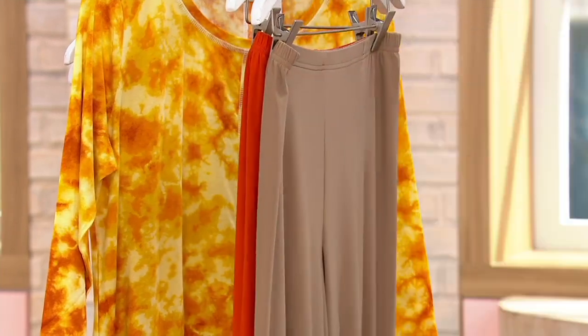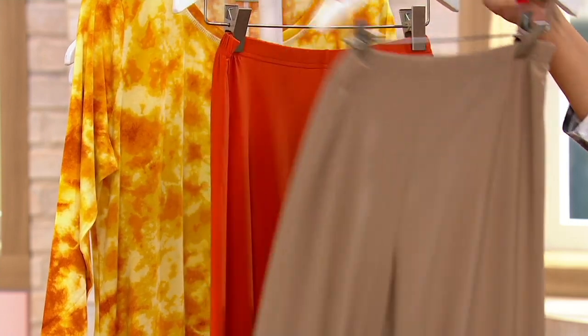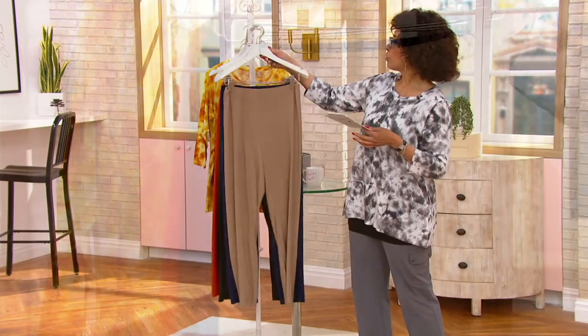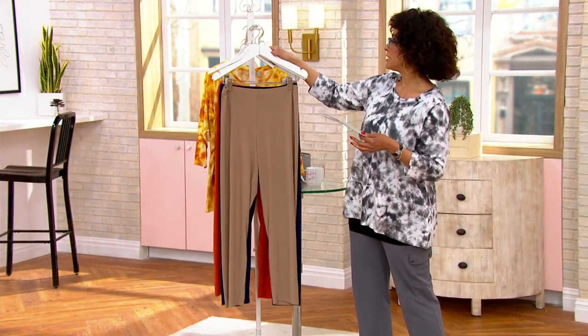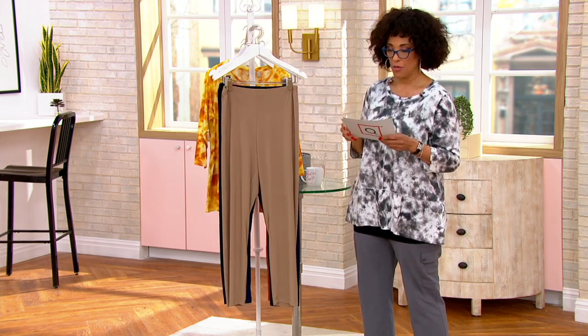Here's the black pair. This is the pair you saw Rebecca wearing — this is called Safari Taupe, and then look at this: this is Burnt Sienna. Petite inseam is 26 inches, regular inseam is 29 inches, and the tall inseam is 32 inches. We have all three inseams and sizes extra extra small through 3X.